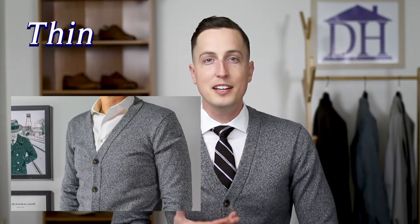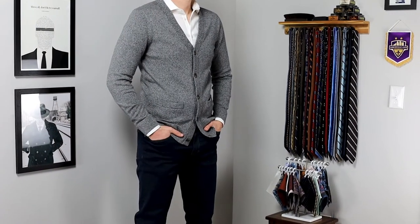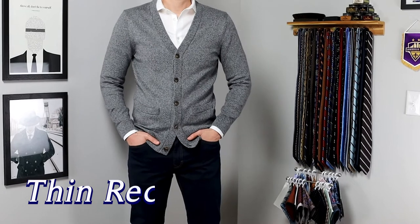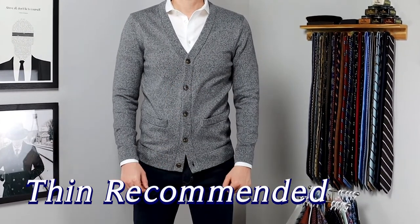We're gonna break this video down into two categories. Number one is gonna be your thin cardigan, such as the one that I'm wearing here. And number two is gonna be your thick shawl collar cardigan. Right off the top, we're gonna tell you that the most versatile cardigan you can buy is the thin cardigan. This is the one we recommend between the two because of its versatility.